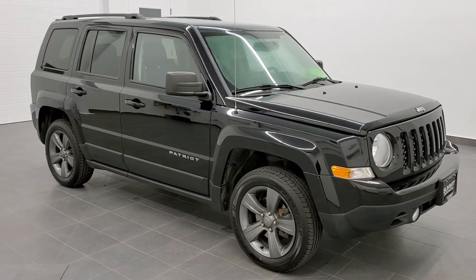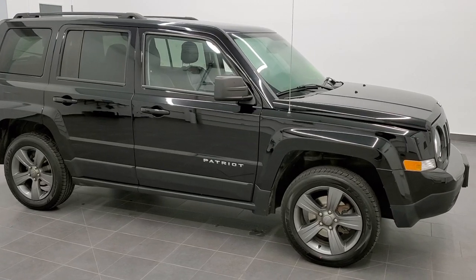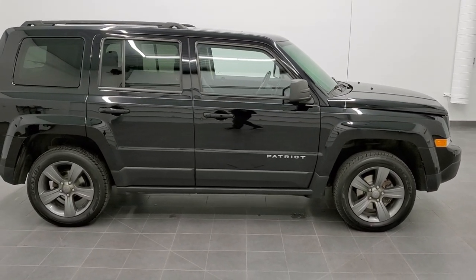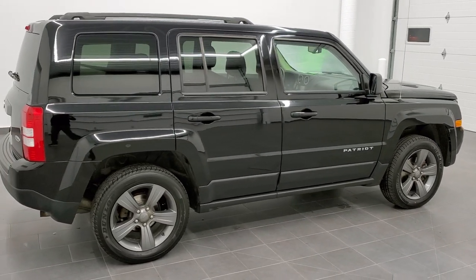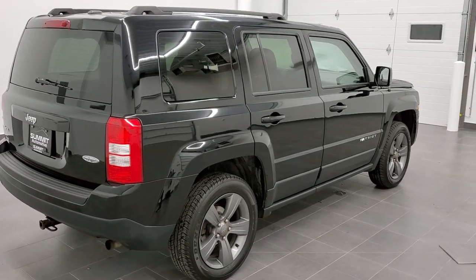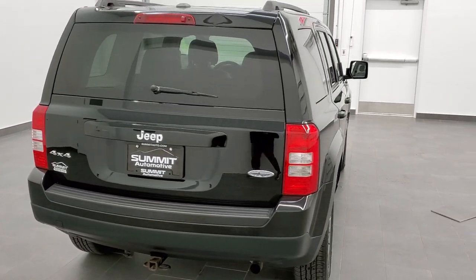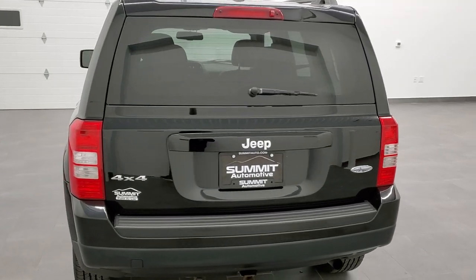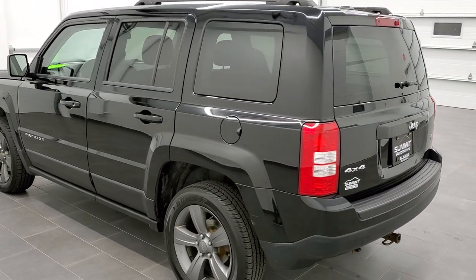This is stock number 20J246A. We are here at Summit Automotive in Fond du Lac, Wisconsin, your new and used SUV headquarters. Today we are checking out this super clean 2015 Jeep Patriot High Altitude package. This vehicle has a 2.4 liter four-cylinder motor. It has been fully safety inspected by our service shop, has a fresh oil and filter change, all the fluids have been checked and topped off, and this Jeep is 100% ready to go.